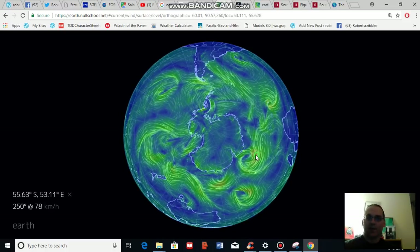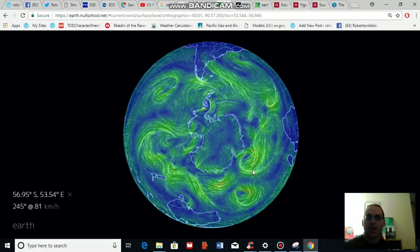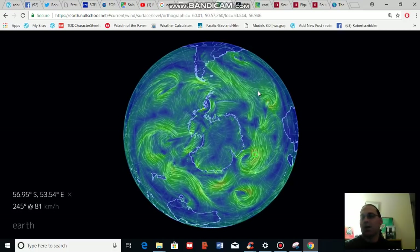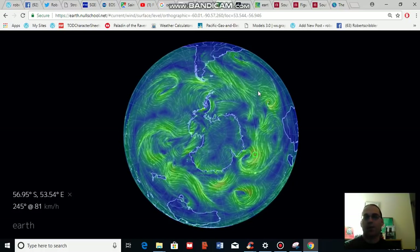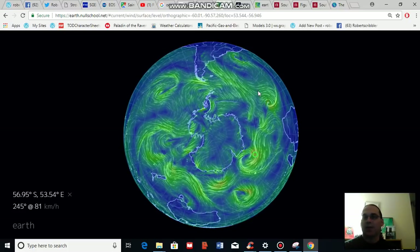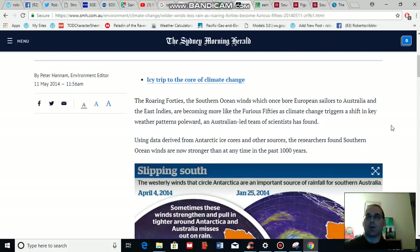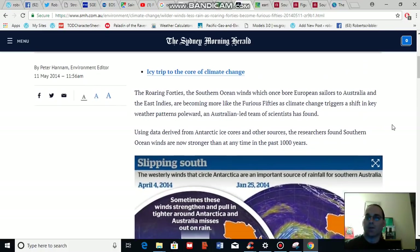As we can see, there are strong winds surrounding Antarctica in the 40 to 50 degree latitude zone. I've highlighted a zone here just south of Africa and the Indian Ocean. Over recent years, what has been found is that the circumpolar winds surrounding Antarctica in the Southern Ocean have been strengthening and they have been moving south. A 2014 article in the Sydney Morning Herald highlights a study that shows these winds are becoming stronger and they're shifting south.